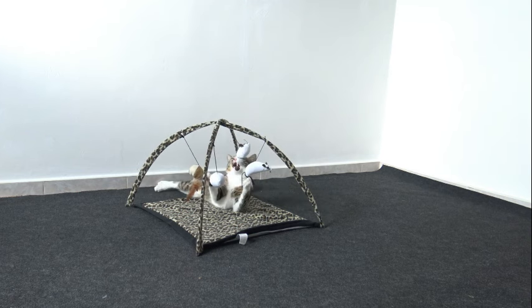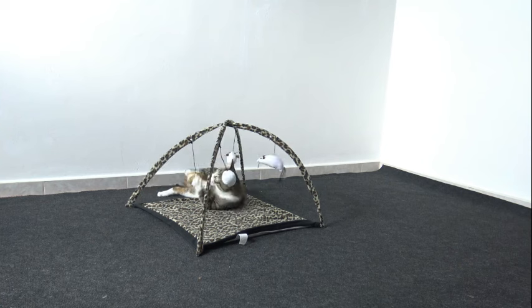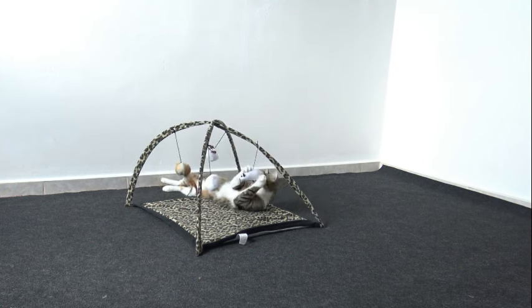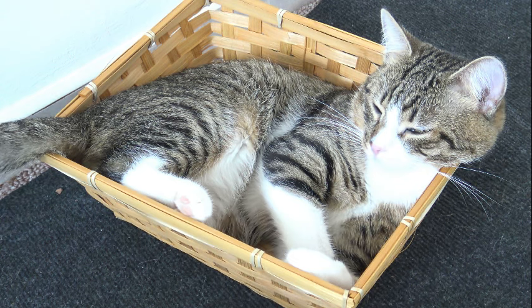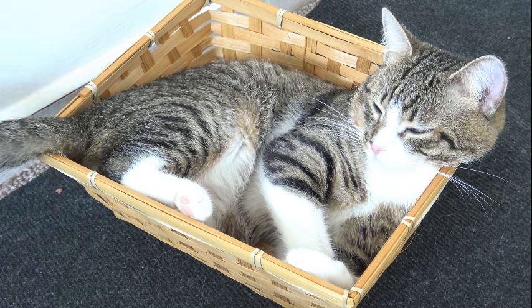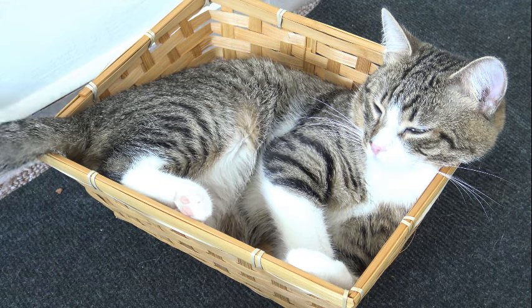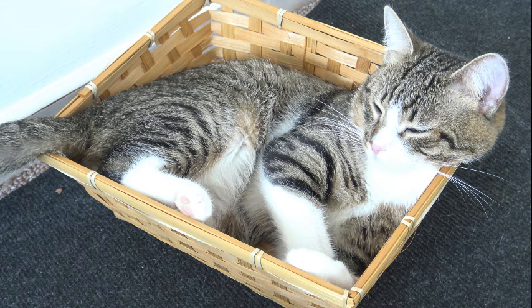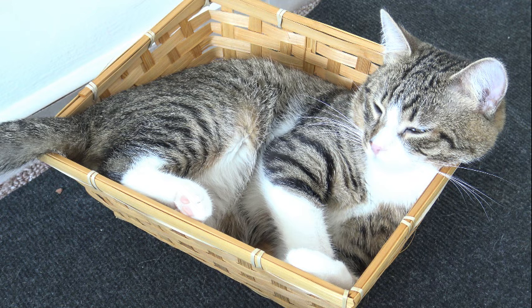The adaptation of cats to low-light conditions stands as a testament to the remarkable evolution of their visual system, enabling them to thrive as nocturnal hunters in dimly lit environments. At the core of this adaptation lies the high density of rod cells in the feline retina, specialized photoreceptor cells that excel at detecting and processing low levels of light. This unique ocular architecture equips cats with superior night vision, allowing them to navigate darkness with ease and precision, providing a crucial advantage in the pursuit of prey.